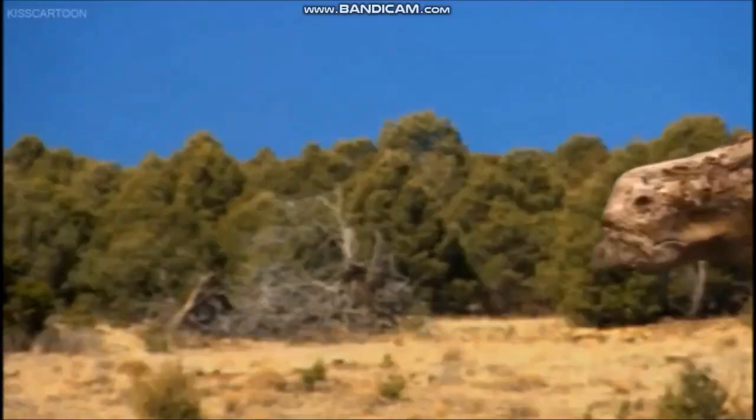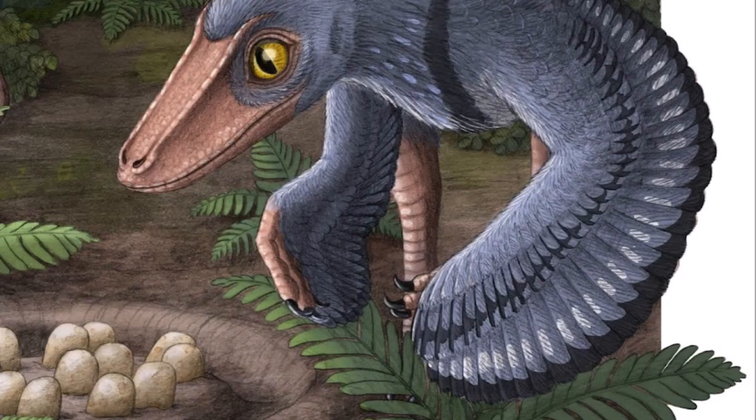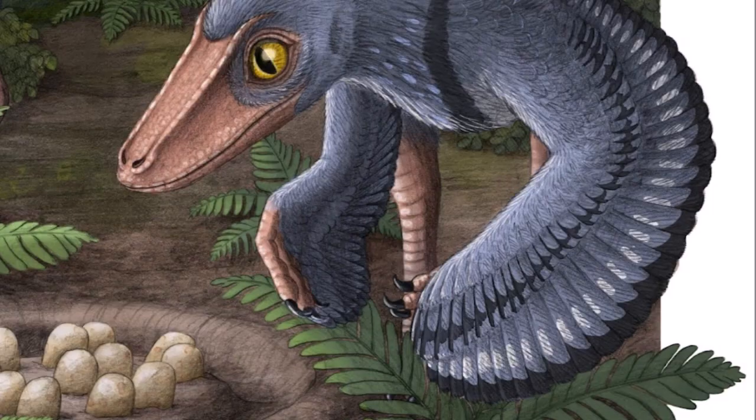In contrast to the high levels of parental care seen in Maiasaura, Troodon babies were left to fend for themselves as soon as they had hatched. Troodon nests often contain the remains of hatched eggs. These eggs lack the top part of the shell, which was removed by the baby as it hatched out.